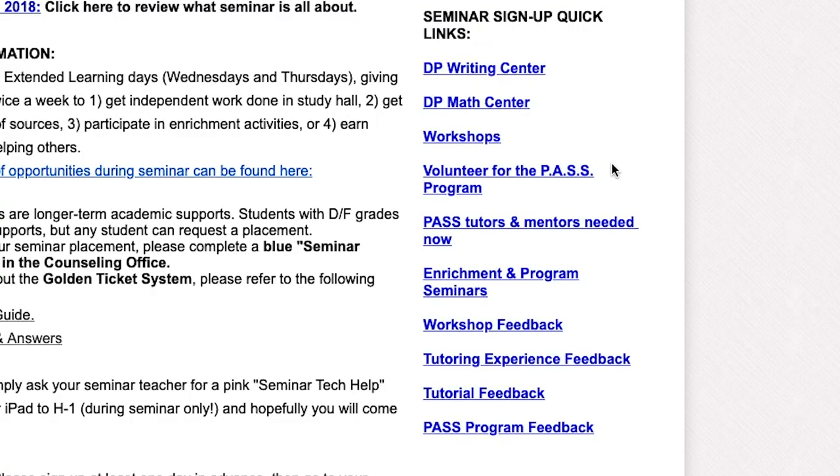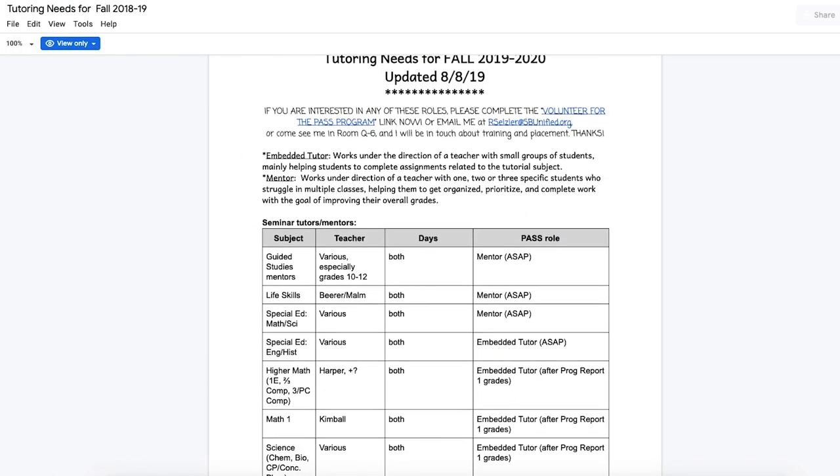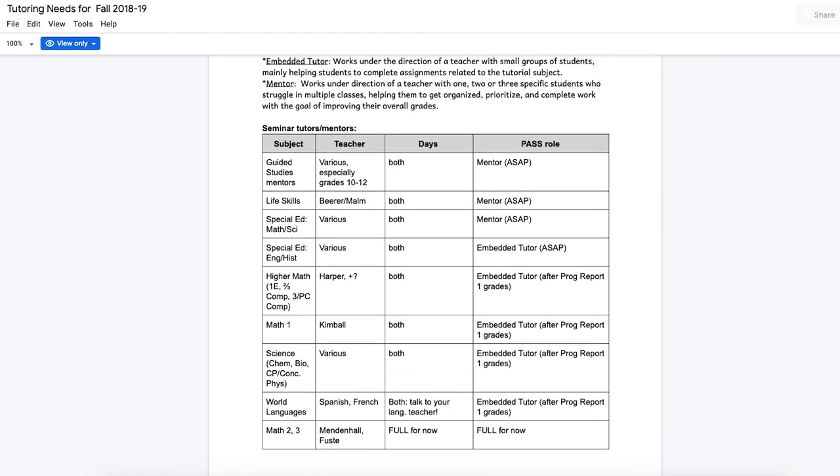You can also look on the website and see a button that says what needs we have right now, and you can click on that and maybe think a little bit in advance about what kind of thing you might most like to do during seminar.